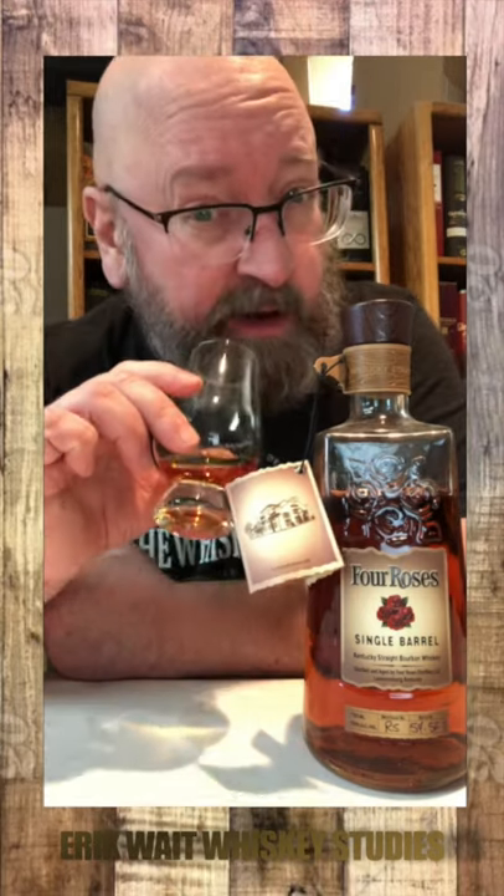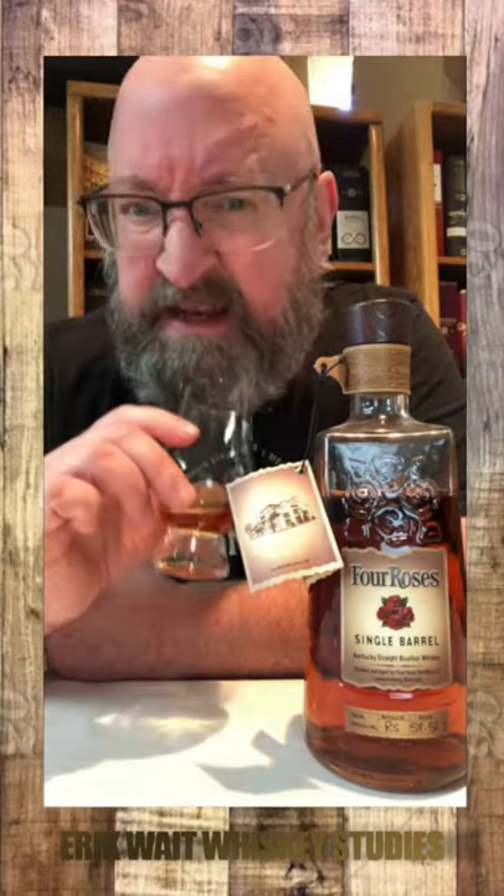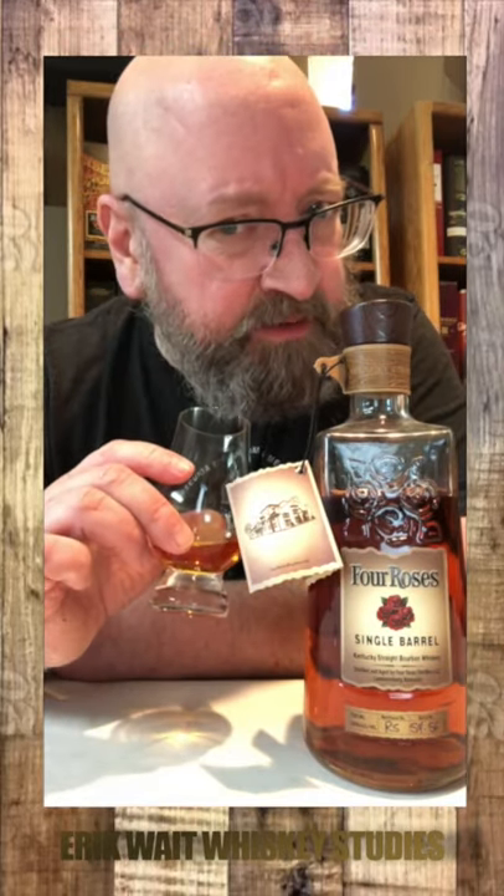On the nose: roasted peanuts, caramel corn, apple pie, and peach cobbler. Intense vanilla, cinnamon, nutmeg, baking spices, a little bit of anise and black licorice. On the palate,